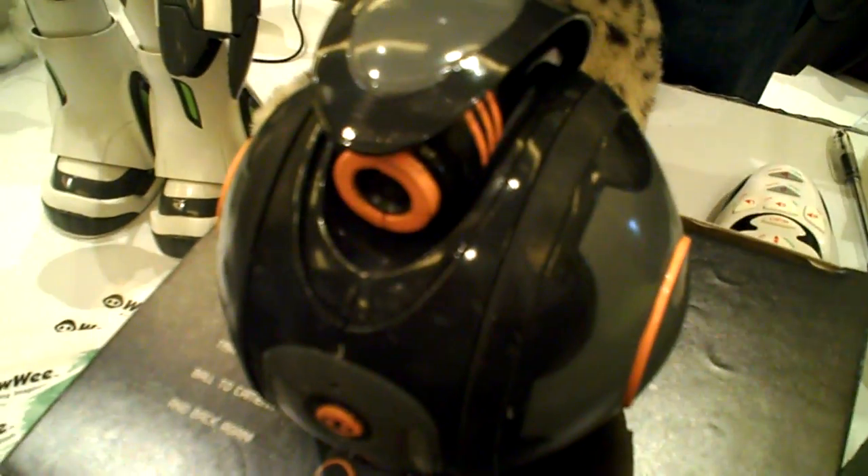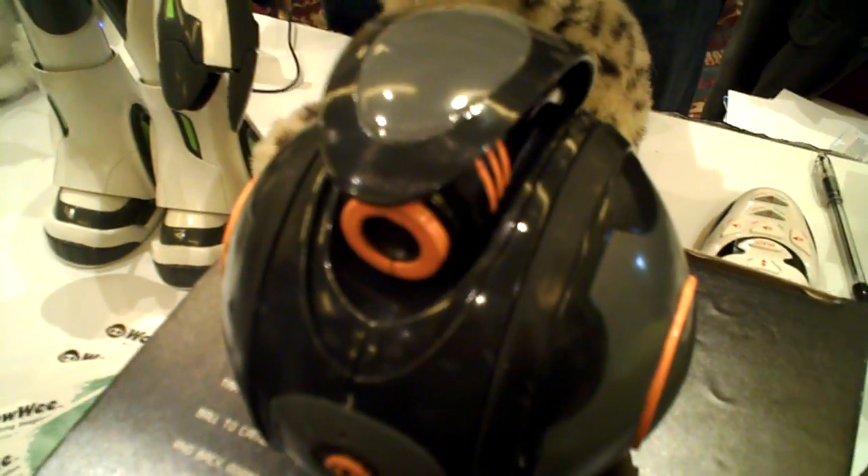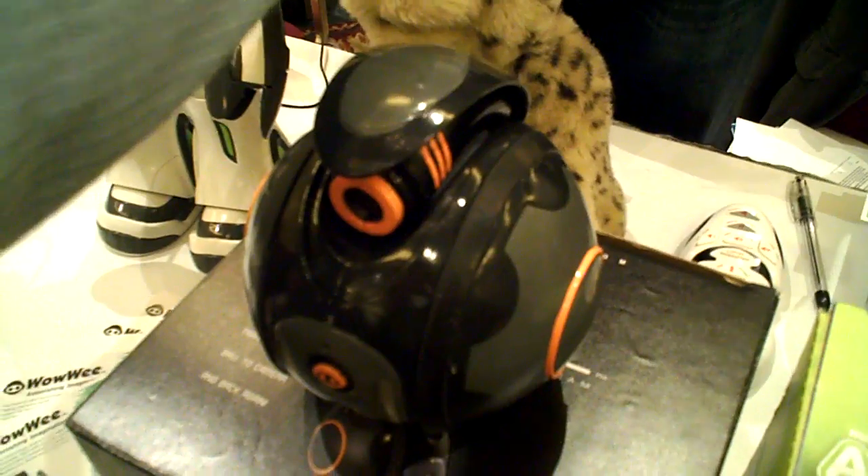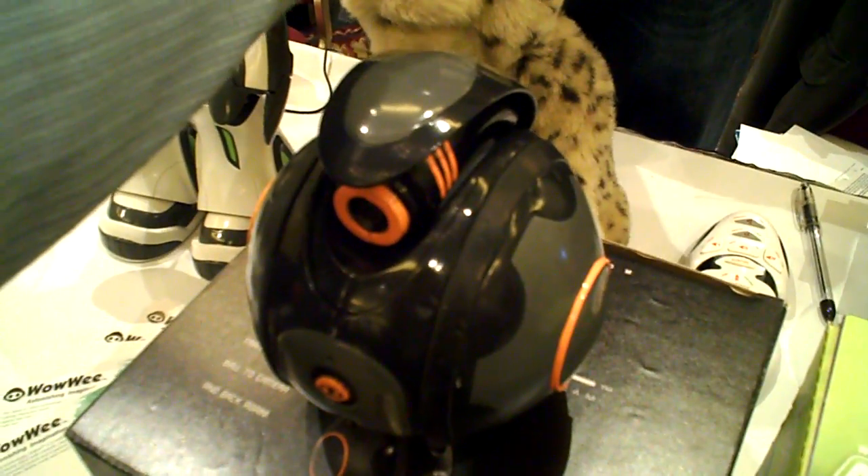Spyball is very similar to Rovio, which was launched last year, but it's a much cheaper, more toy-oriented product. It's more user-friendly — Rovio just takes a little more time to set up. Spyball is meant to be connected to your own network or video game console.